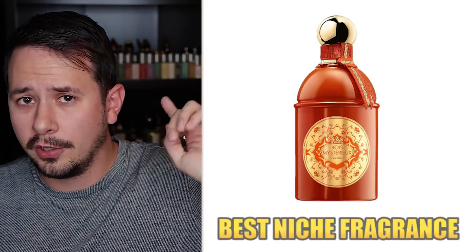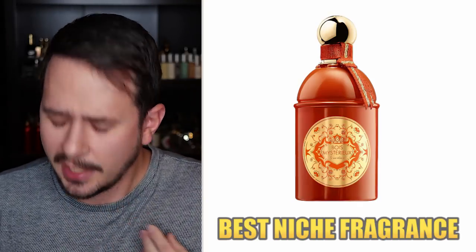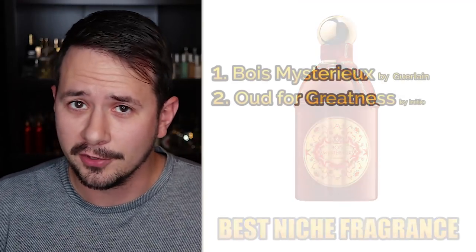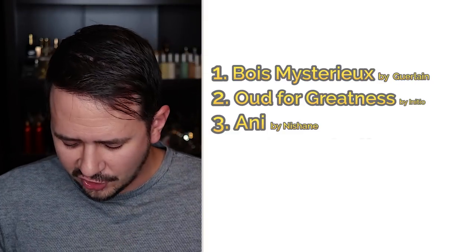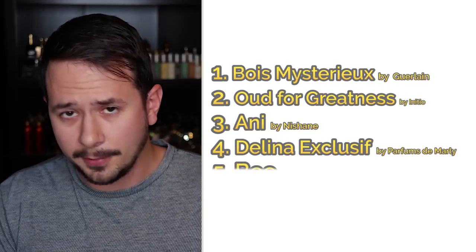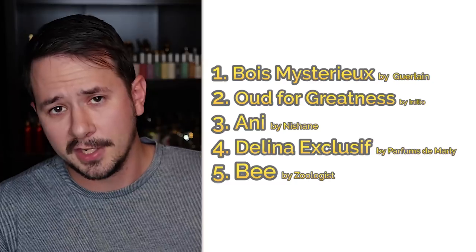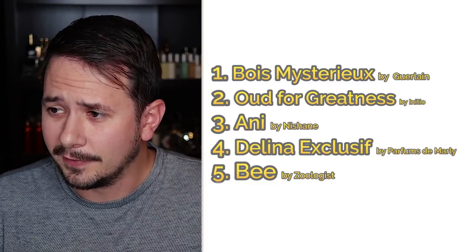Now let's talk about the best niche fragrance of 2019. Number one: Guerlain Bois Mystérieux, which was also listed as number four on the unisex fragrances list — a popular release with Fragrantica readers. That's a fragrance Eugenius at You Smells Good would be happy to see at number one. Number two: Oud for Greatness by Initio. Number three: Nishane Ani, a very hyped great vanilla fragrance. Number four: Delina Exclusif by Parfums de Marly. And number five: Bat by Zoologist — probably the release I've been most hyped about from them, though I haven't smelled it yet.